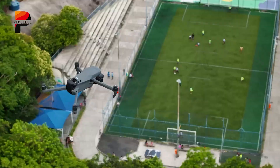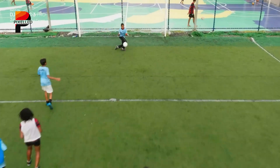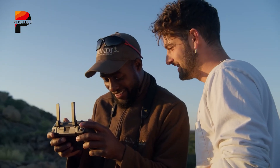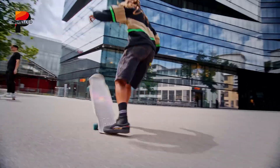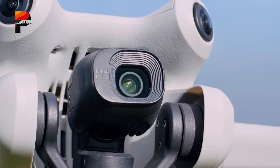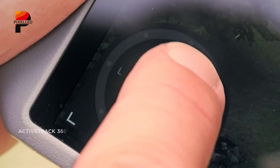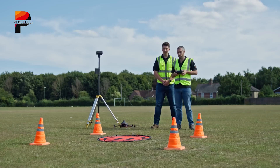The DJI Mini 5 Pro's feature set appears tailored for creators seeking high-quality imaging in a pocket-sized package. A rumored 1-inch sensor — a first for the mini-series — could dramatically improve dynamic range and low-light performance, bridging the gap between consumer and prosumer drones. Video capabilities might reach 6K resolution, with enhanced stabilization to rival bulkier competitors. Portrait mode for vertical shooting could cater to social media creators, while AI-driven tracking modes like ActiveTrack 5.0 may offer smoother subject following. The inclusion of OcuSync 4.0 transmission tech could extend its range to 15 kilometers, ensuring reliable connectivity in remote areas.